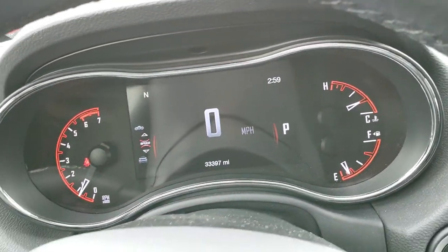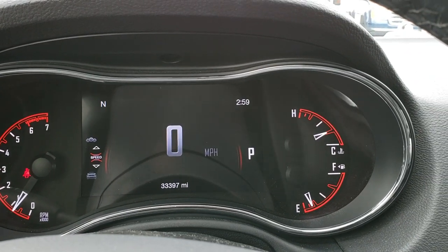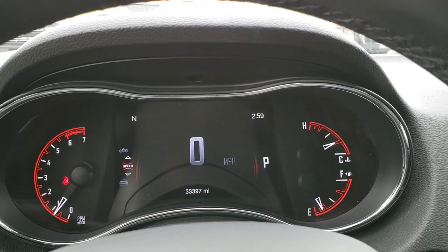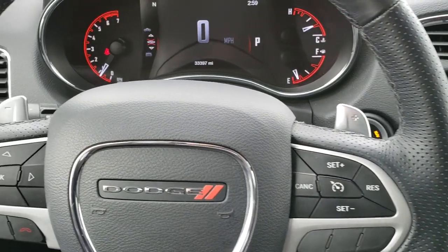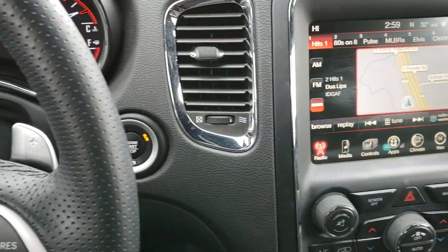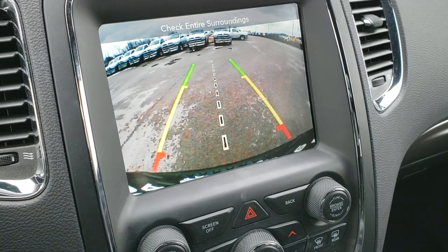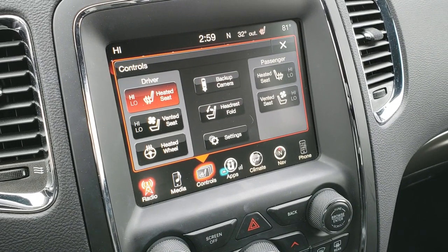As we hop inside here, you can see that it has the 7-inch TFT display. This vehicle has 33,397 miles. The instrument cluster is very nice and clean — you get the configurable display as well as the digital speedometer. It has a heated leather-wrapped steering wheel, cruise controls on the right, Bluetooth and information center controls on the left, and paddle shifters. Push button start. This one has the 8.4-inch touchscreen radio with factory navigation — this is also where your backup camera shows up, and where you can control your heated and cooled seat buttons and heated steering wheel.